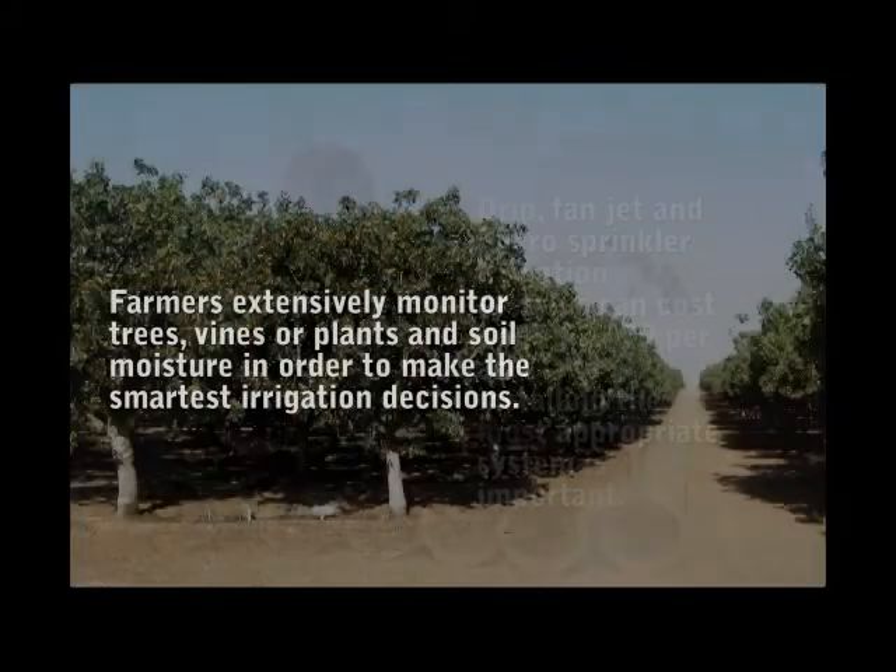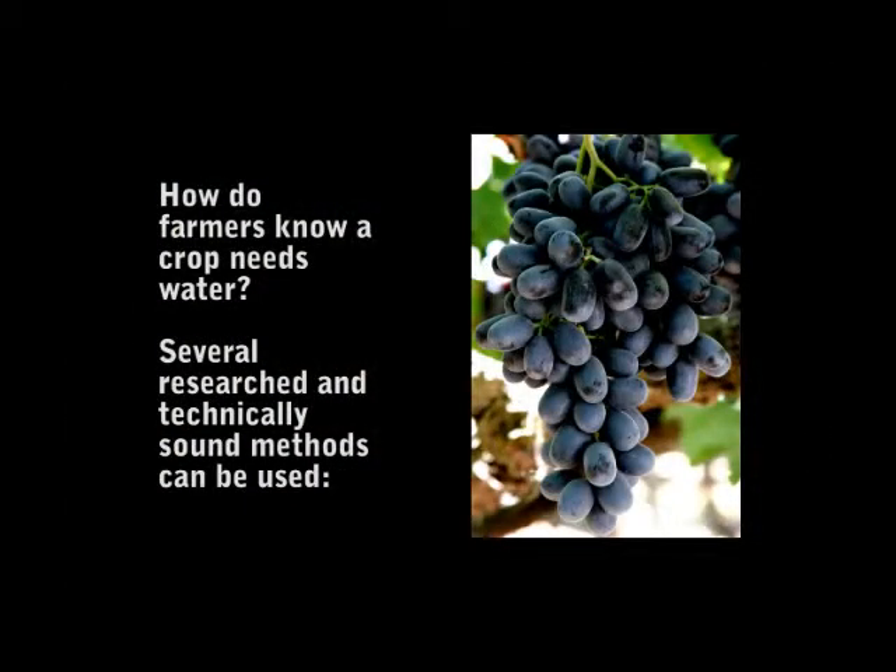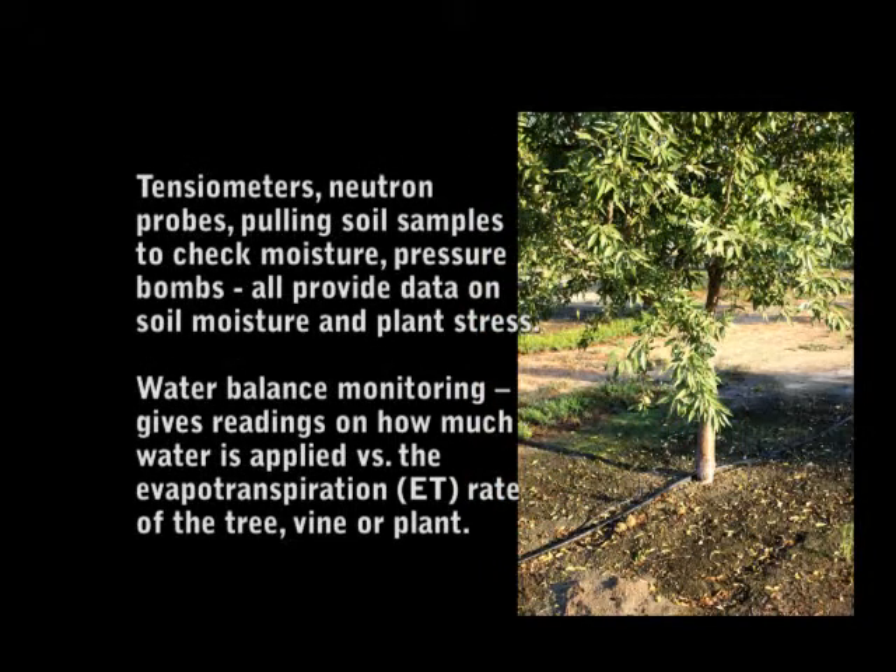Farmers extensively monitor trees, vines, or plants and soil moisture in order to make the smartest irrigation decisions. How do farmers know a crop needs water? Several researched and technically sound methods can be used. Tensiometers, neutron probes, pulling soil samples to check moisture, and pressure bombs all provide data on soil moisture and plant stress.